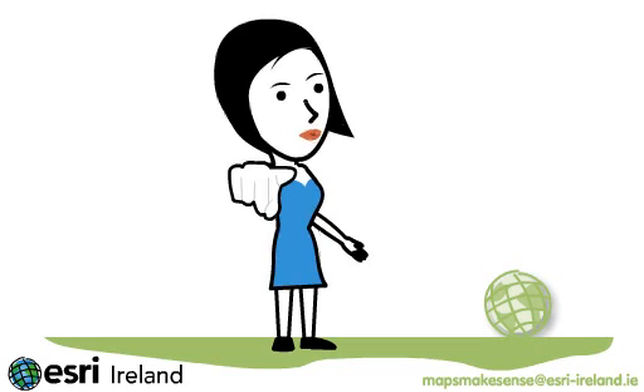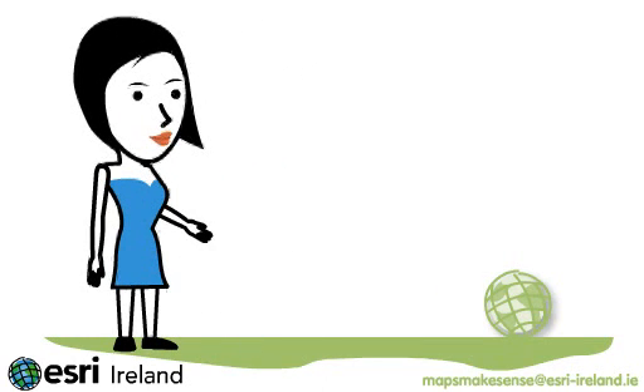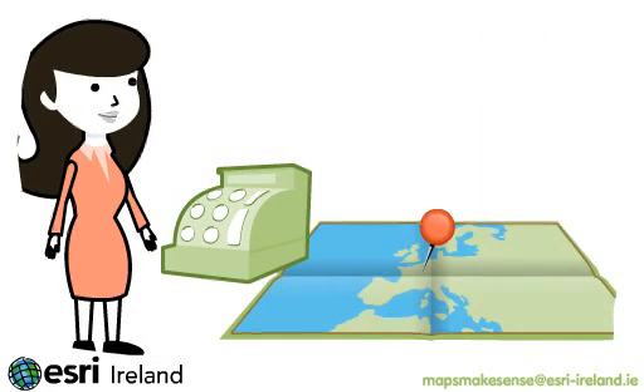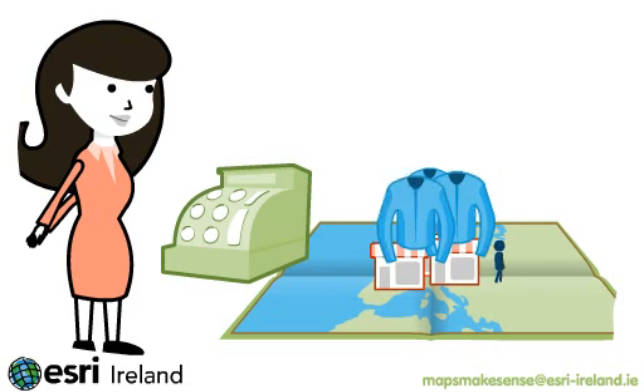What can GIS do for you? Every day, millions of decisions are powered by GIS. Retailers use GIS to pinpoint the best locations for new stores and stock items that match local customers' needs.